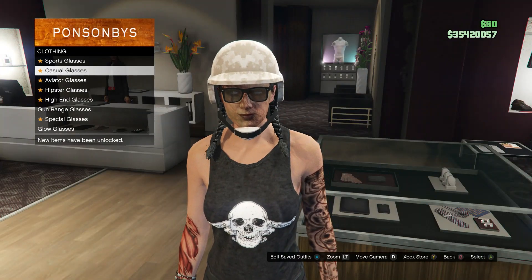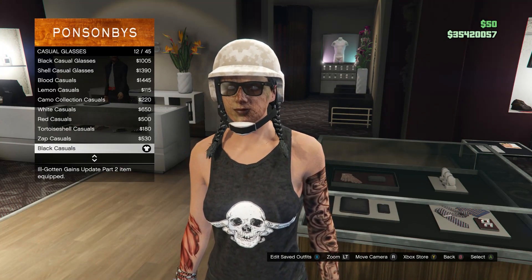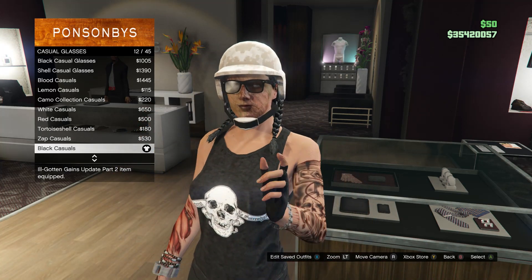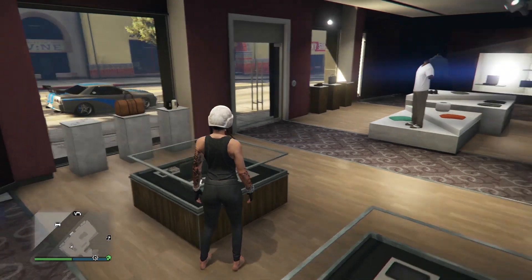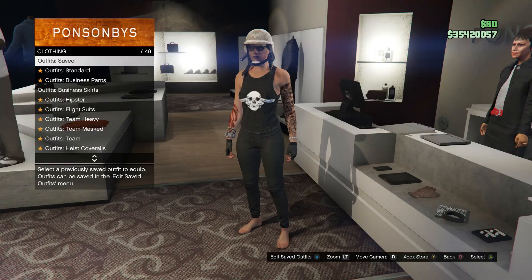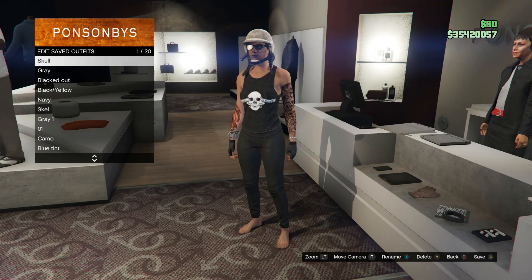Scroll down to casual glasses, and then scroll down to black casuals, which is on slot 12, and buy those glasses. That's basically it for this outfit — go ahead and head to the front counter and save this outfit on whatever slot you want.